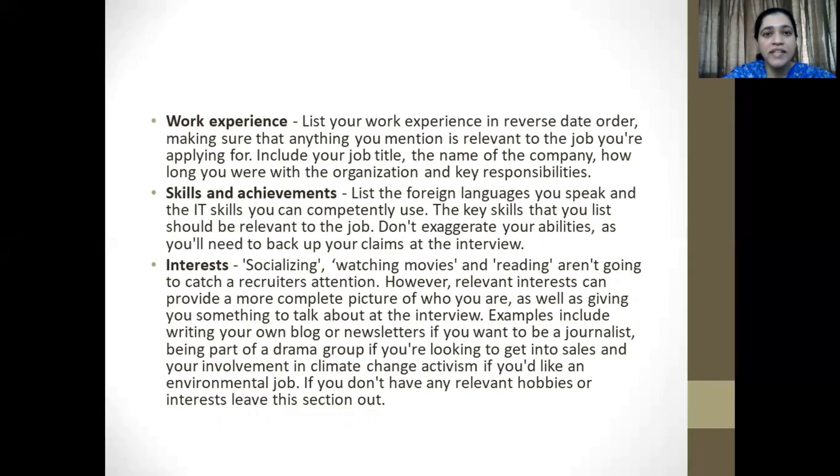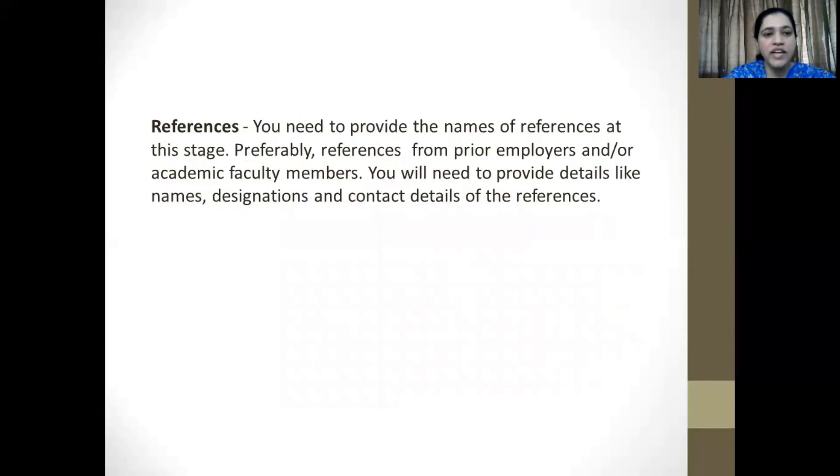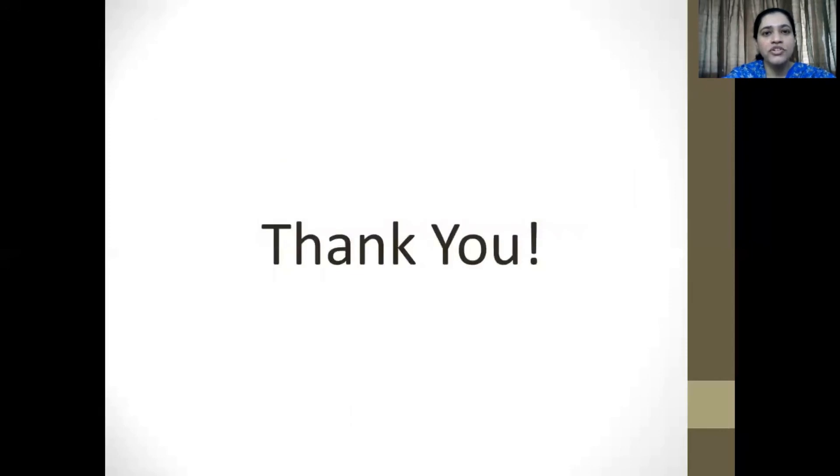It's better to omit than to lie and get caught up at the interview stage. And finally, references. You will need to provide the names of references — prior employers or academic faculty members who taught you would be a good idea. Provide details like names, designations, and contact details of the references so that people can get in touch if and when required. Thank you so much. I'll see you in the next class. Have a good day.